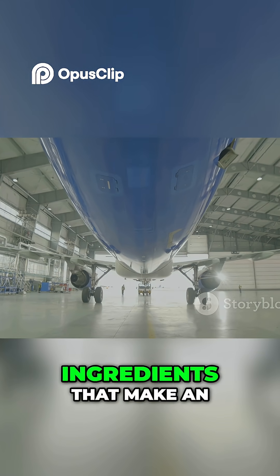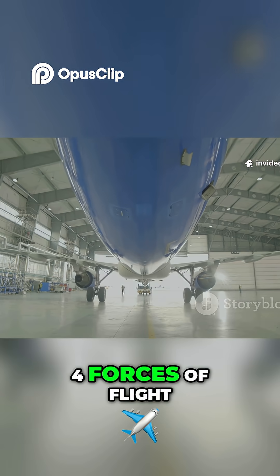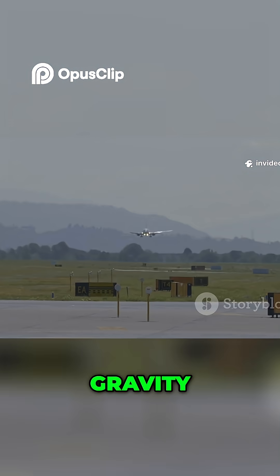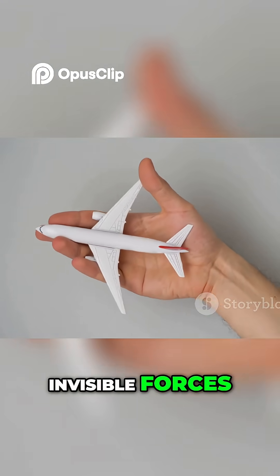So, what are the secret ingredients that make an airplane fly? We call them the four forces of flight: lift, thrust, drag, and gravity. Imagine an airplane in a giant tug-of-war with these four invisible forces.